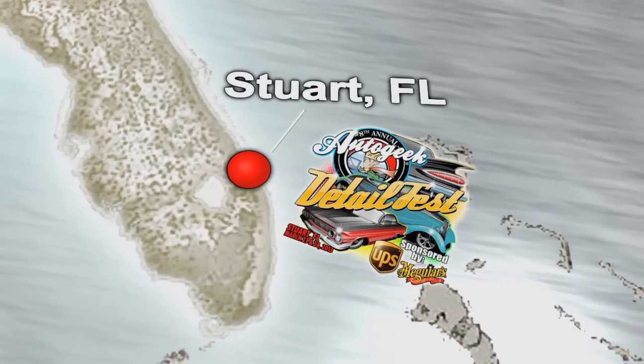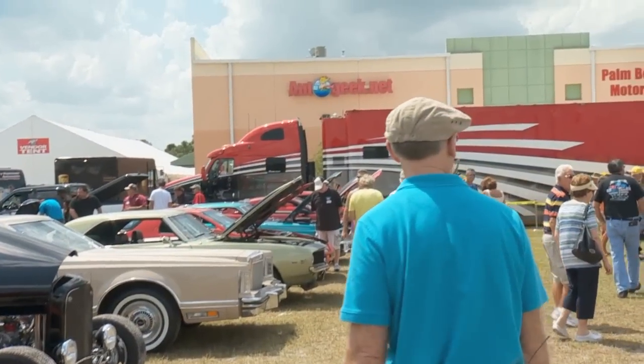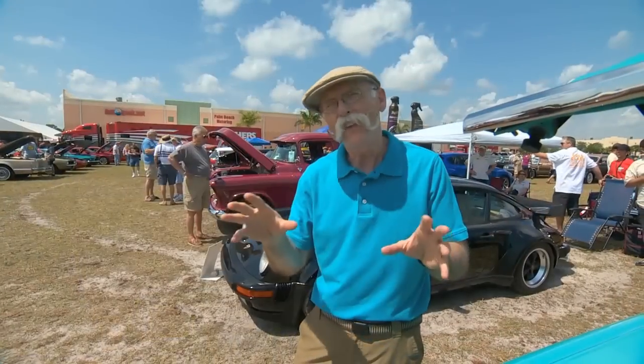Hey, Dennis Gage here down in sunny Stewart, Florida for Auto Geek's 8th Annual Detail Fest right here on the grounds of AutoGeek.net. Cool car show, held at a very cool company. Wild cars and all sorts of different stuff. So let's go around and look at a few of them.